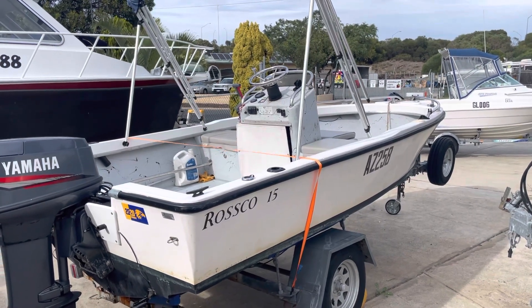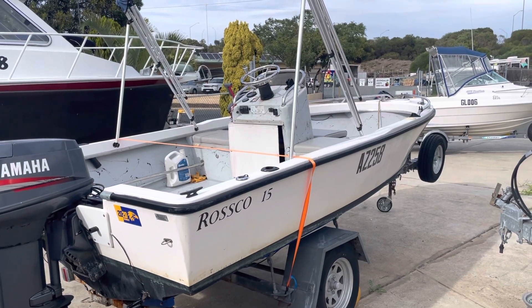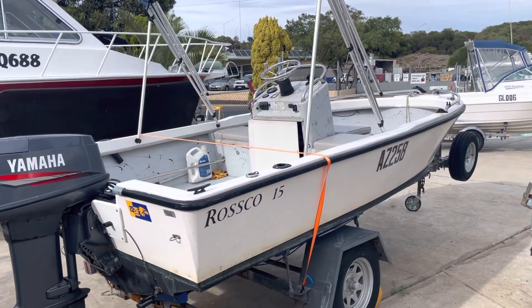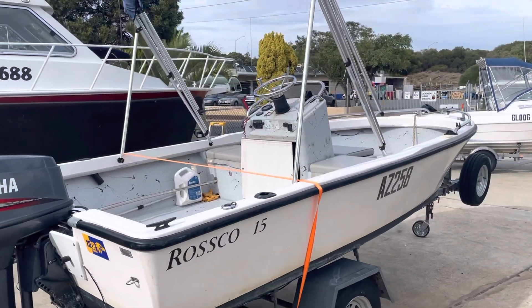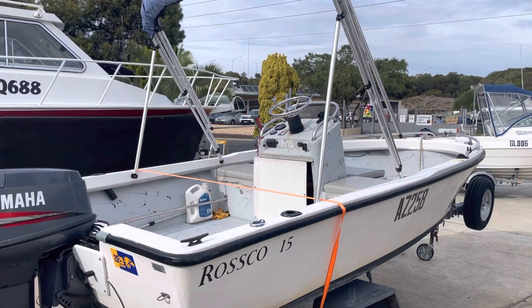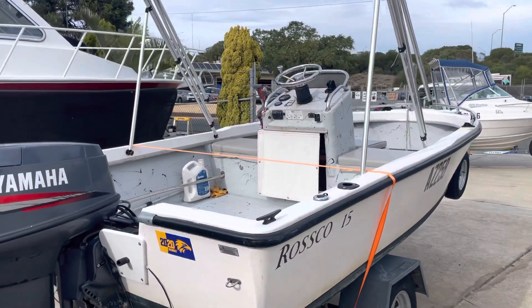It's a Fraser hull but it was built by Joondalup Marine — I think they're called Ross Bullock. He built a whole series of these. They were perfect for little spearfishing boats, pulling craypots.